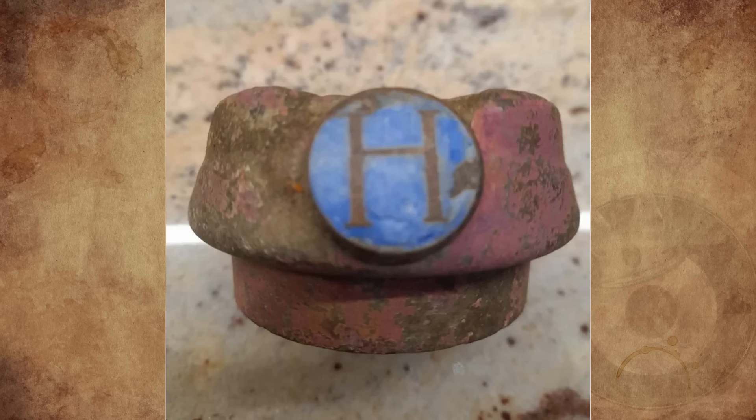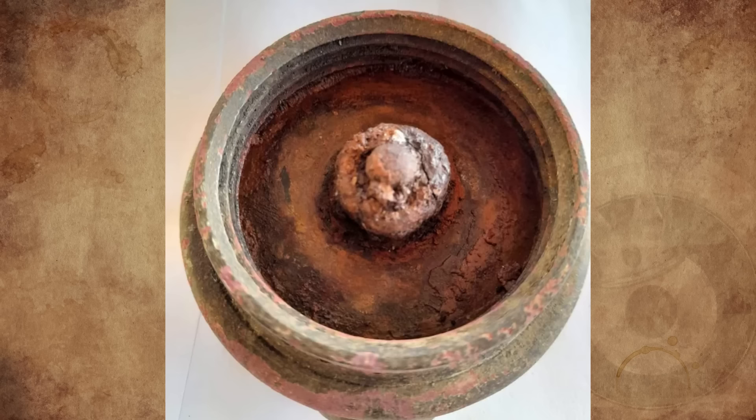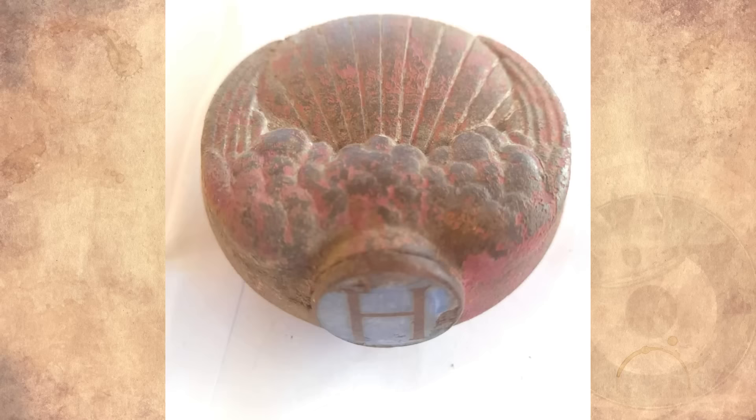What is this thing I found six inches underground in the Scottish Highlands? It's quite heavy for its size, about 75 millimeters in diameter, possibly brass — it can't be steel because there is no rust. What is it?